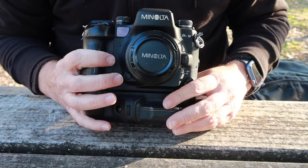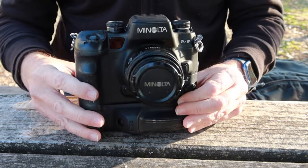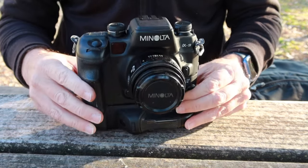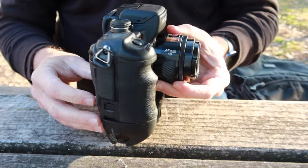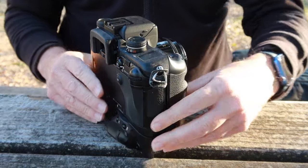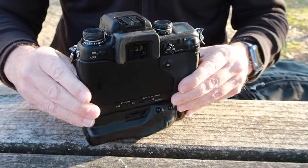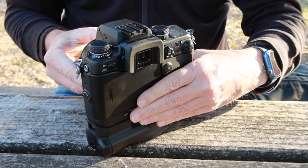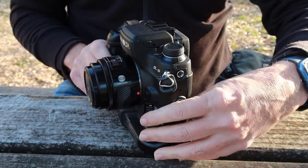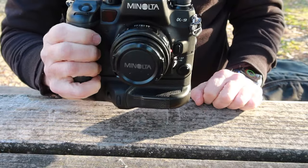So let's go ahead and take a look at the features, controls, and functions of this camera. First I'm going to show you the outside of the camera and just how amazingly well it was laid out — you can tell it was made to be a shooting tool for professional photographers. Everything is just where it should be; all the buttons, all the dials, all the controls are where you'll find them easily with your fingers.